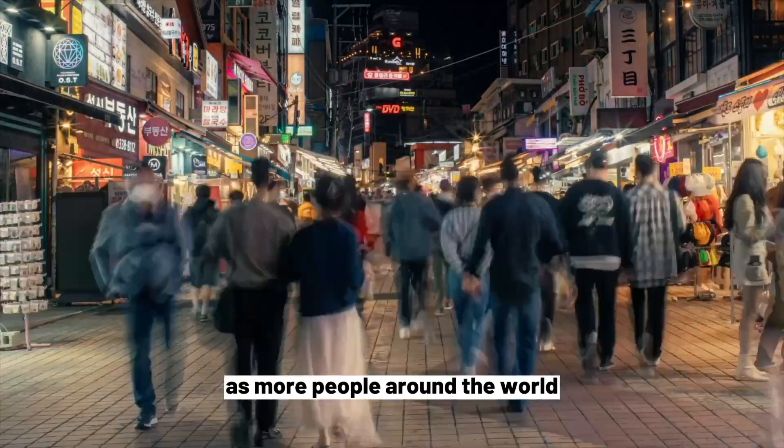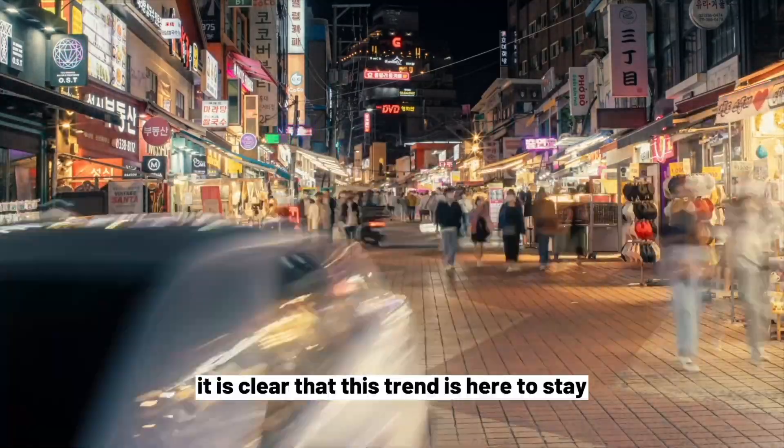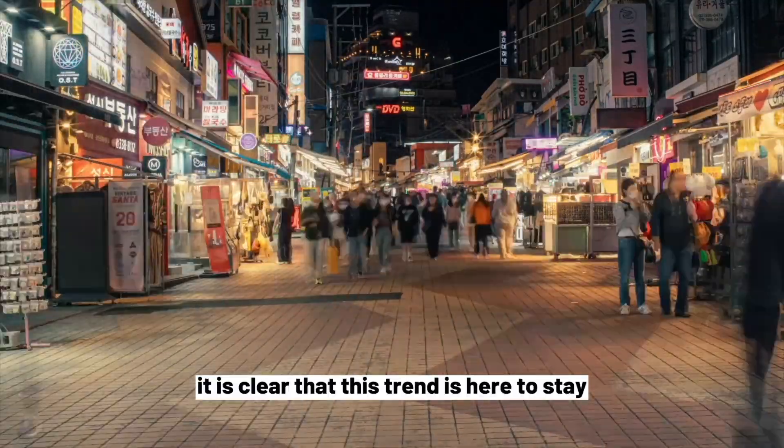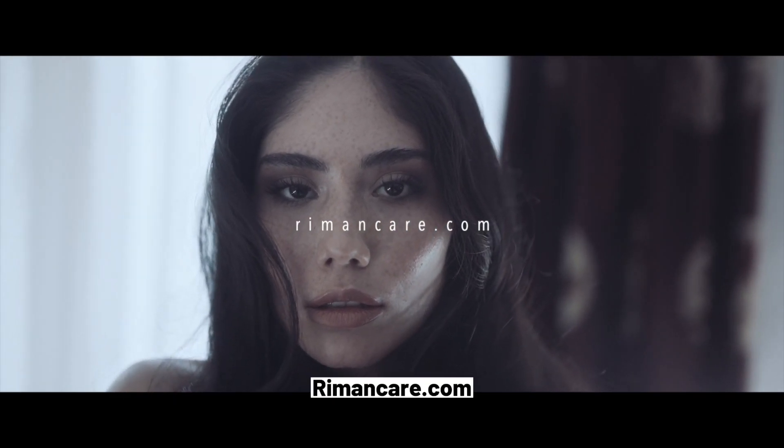As more people around the world continue to discover the benefits of K-Beauty skincare, it is clear that this trend is here to stay. Visit us now to enhance your skin's appearance today at Remancare.com.